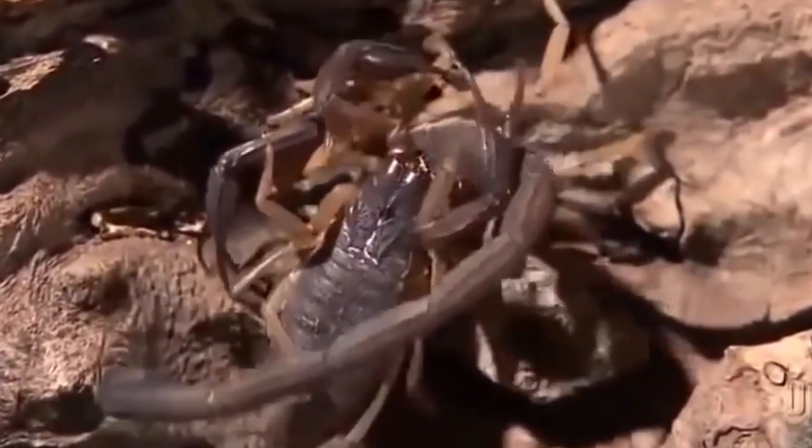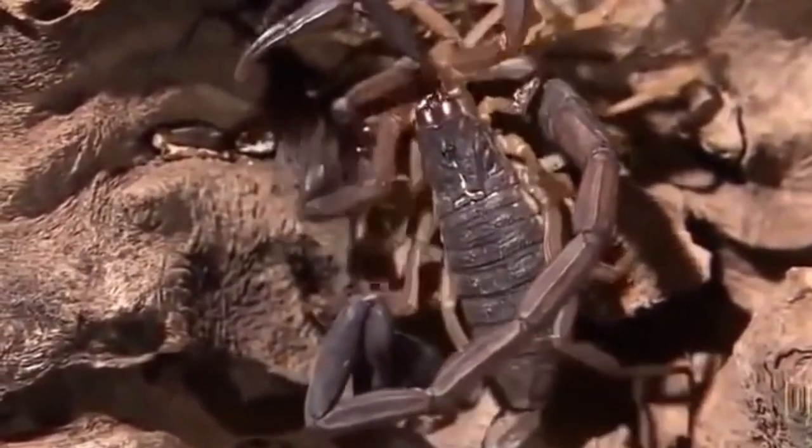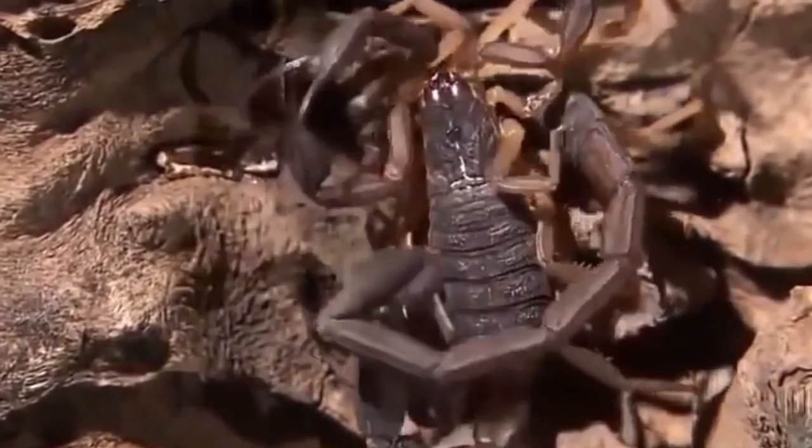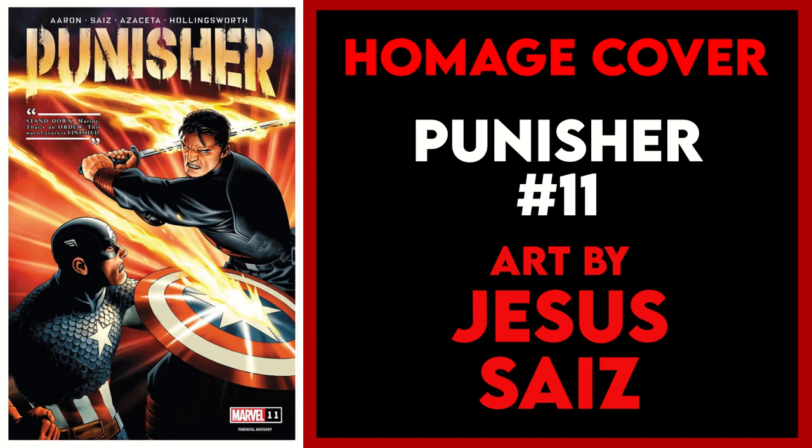Now we'll be looking at four additional categories: homage, wild card, WTF, and vamp cover. There are a few cool homage covers dropping this week, but none of them hold a candle to my pick for homage cover of the week, which is Punisher 11 — the A cover by Jesus Saiz, with this homage to Mike Zeck's iconic cover for Captain America Annual 8. This is a little different from the majority of homage covers we see, which are typically a straight-up cover swipe, whereas here Saiz has created a brand new image that clearly pays homage to the Zeck cover.